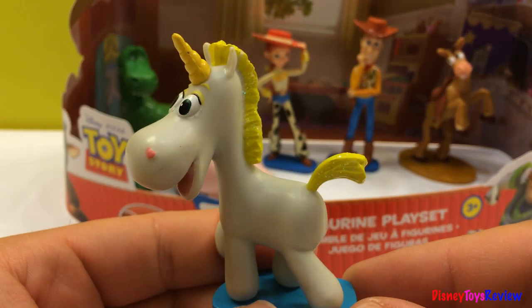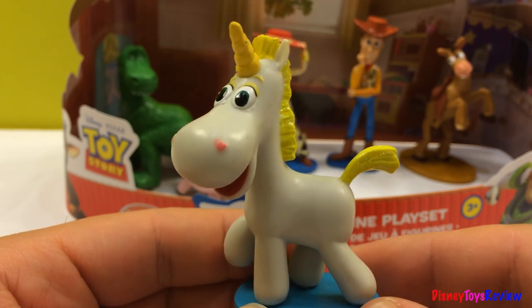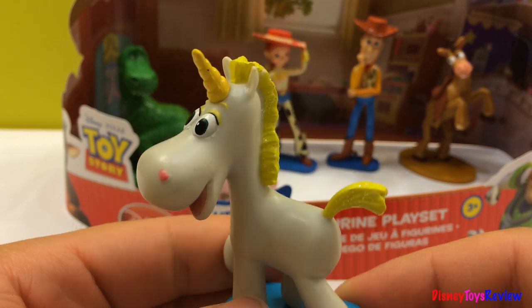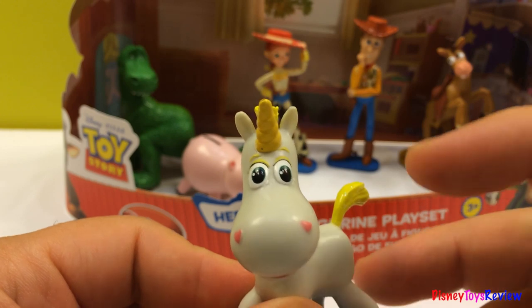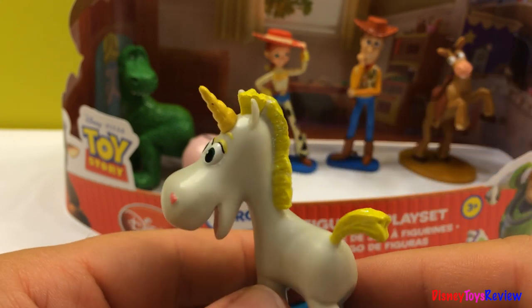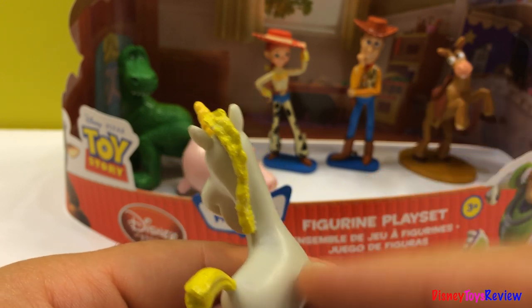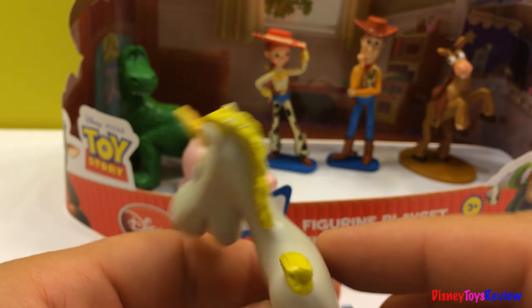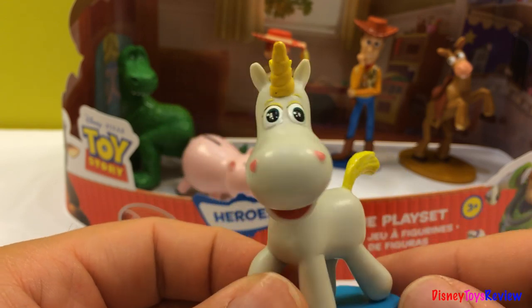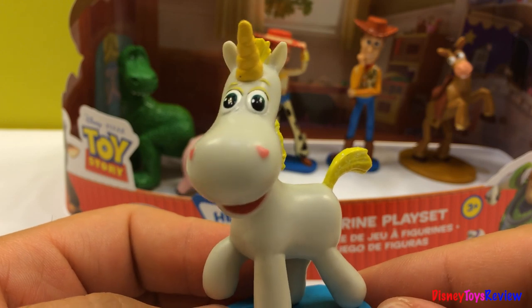Here is Buttercup. Hey buddy, what's your name? My name is Buttercup. I'm a unicorn because I have one horn right there. That's my yellow horn, and I also have a yellow tail and a yellow mane. Will you play with me? Can I be your friend?